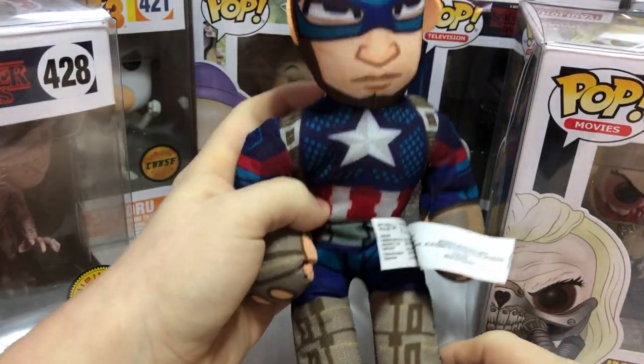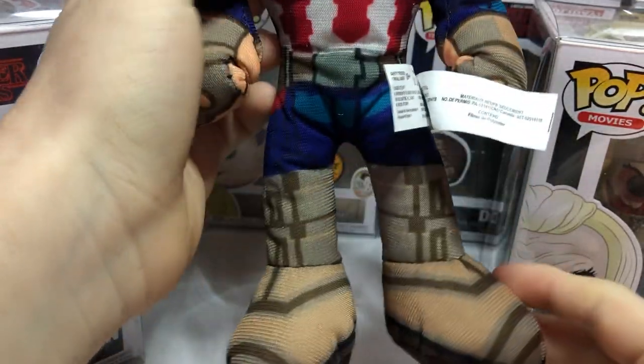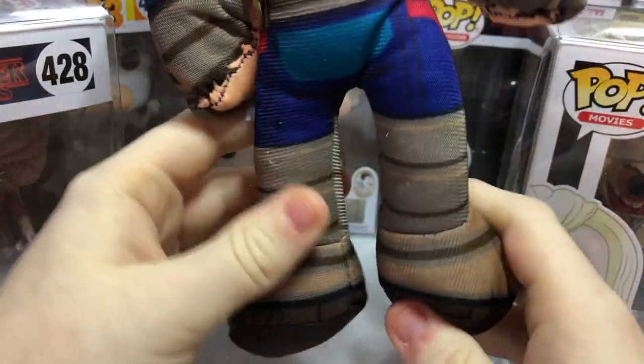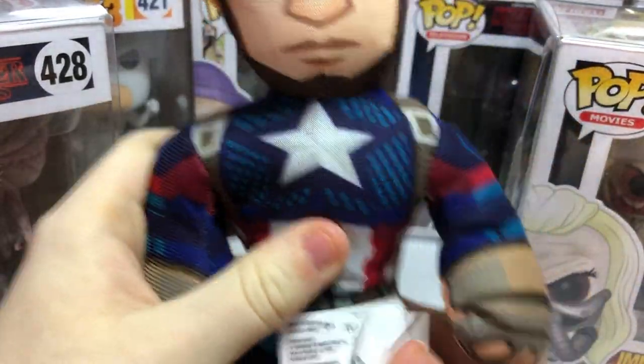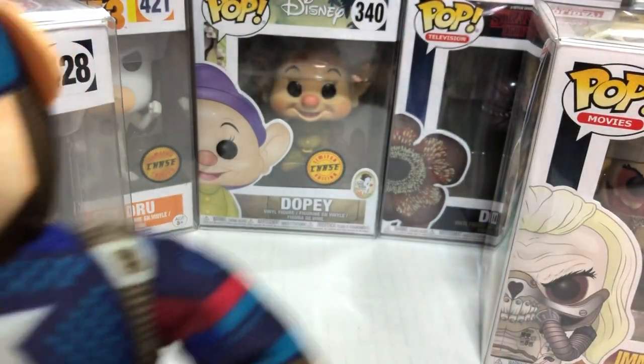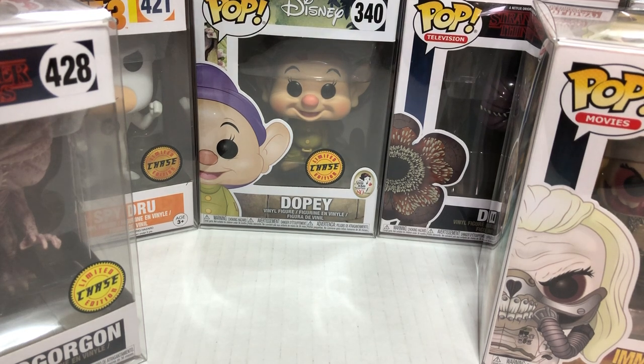Also in the arcade, we got something really cool — some Endgame plushes. This one's Captain America. He looks so cool. I bet all of you have seen Endgame by now. But it was kind of cool that they had those in the arcade.